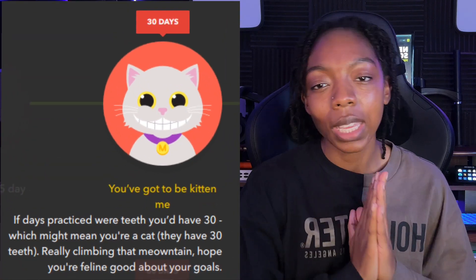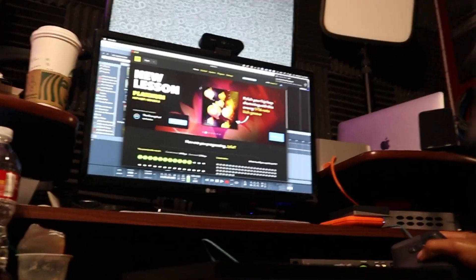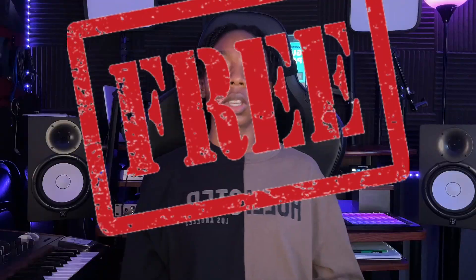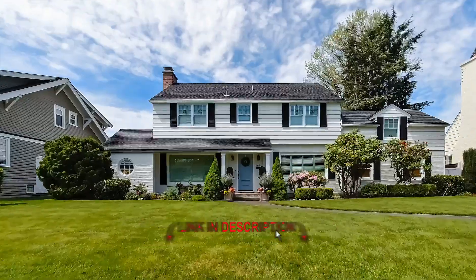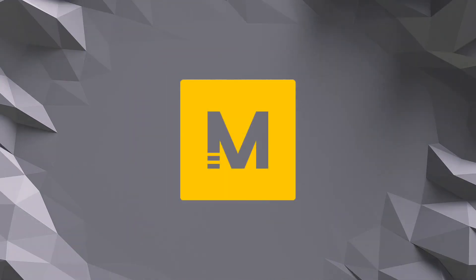I used Melodics for 30 days straight to learn finger drumming. If you're anything like me and have always wanted to learn finger drumming but had no clue where to start, this is the video for you. If you watch until the end, I'll give you a free resource to get started with finger drumming practice today — free. This video is not sponsored, however if you use the link in my description you can support the growth of my channel and me moving out of my grandmother's basement.